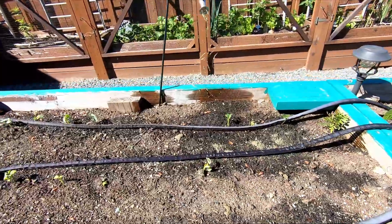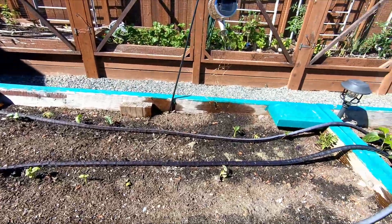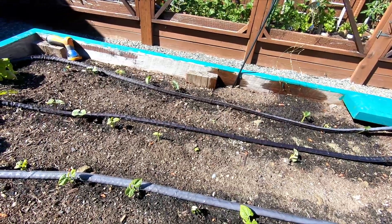Here is my regular bean bed. These are just a variety that I'm hoping I can get enough of at one time to actually can a batch of beans. That is my goal.